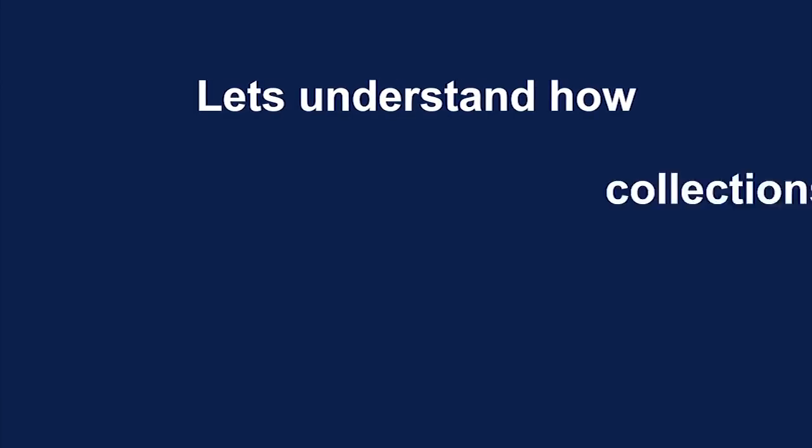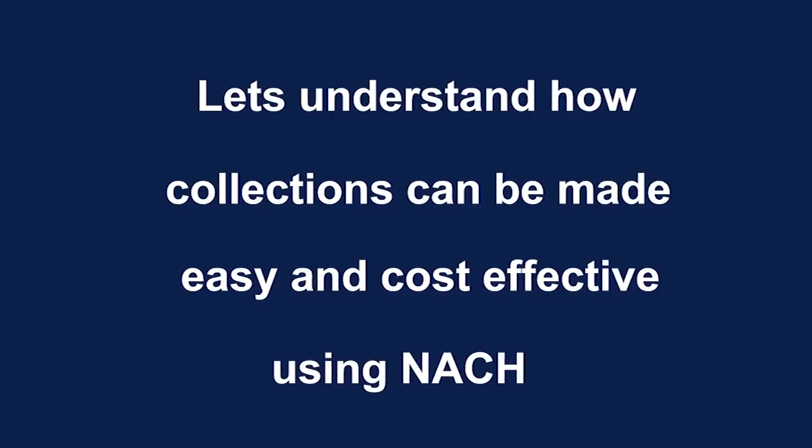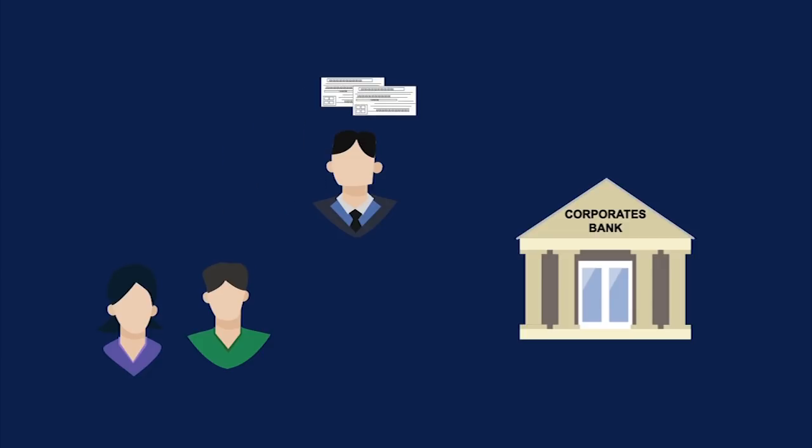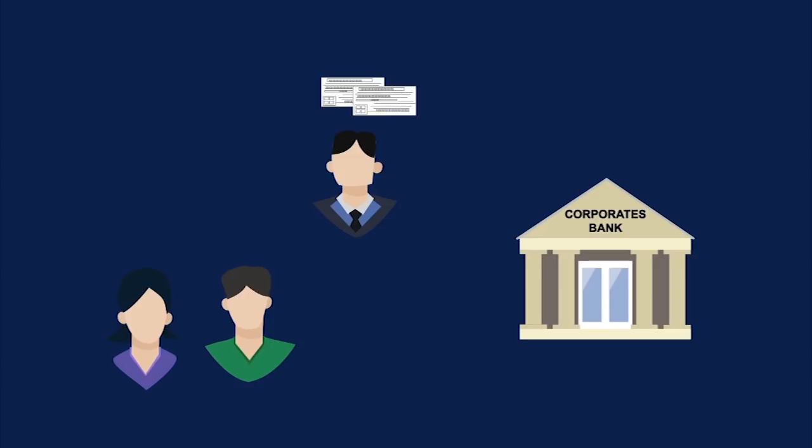The collection process using NACH begins with the corporate collecting a NACH mandate from its customers. Using the mandate form, the customer authorizes the corporate to debit his account for a defined period and at a defined frequency.